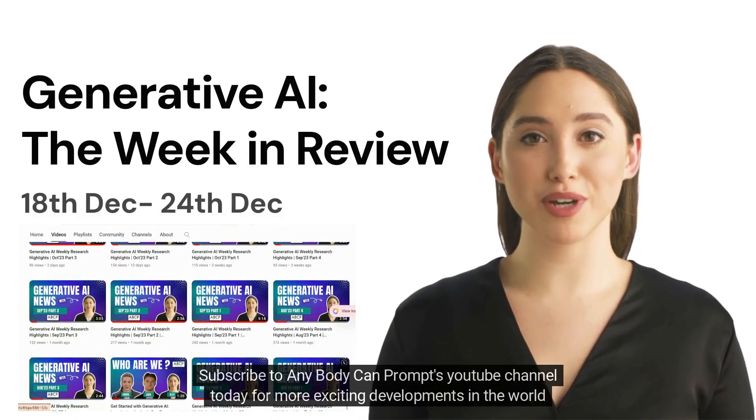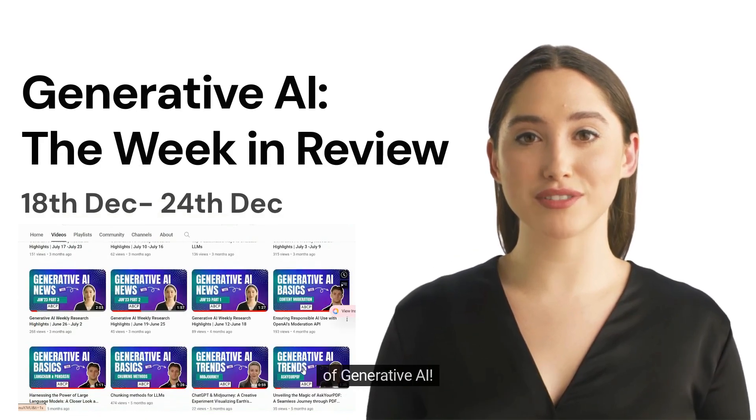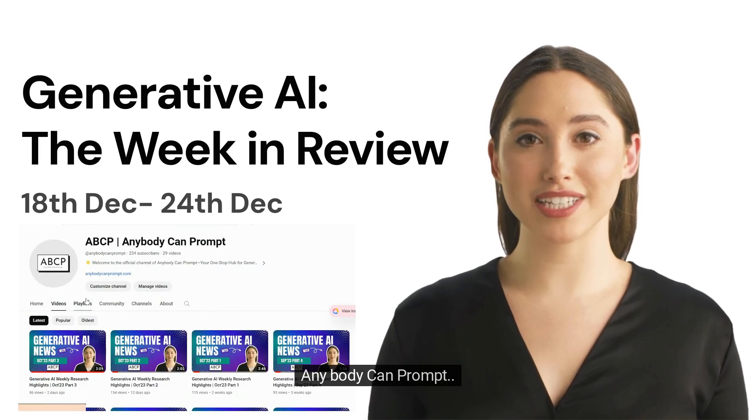Subscribe to Anybody Can Prompt's YouTube channel today for more exciting developments in the world of generative AI. And remember, Anybody Can Prompt.